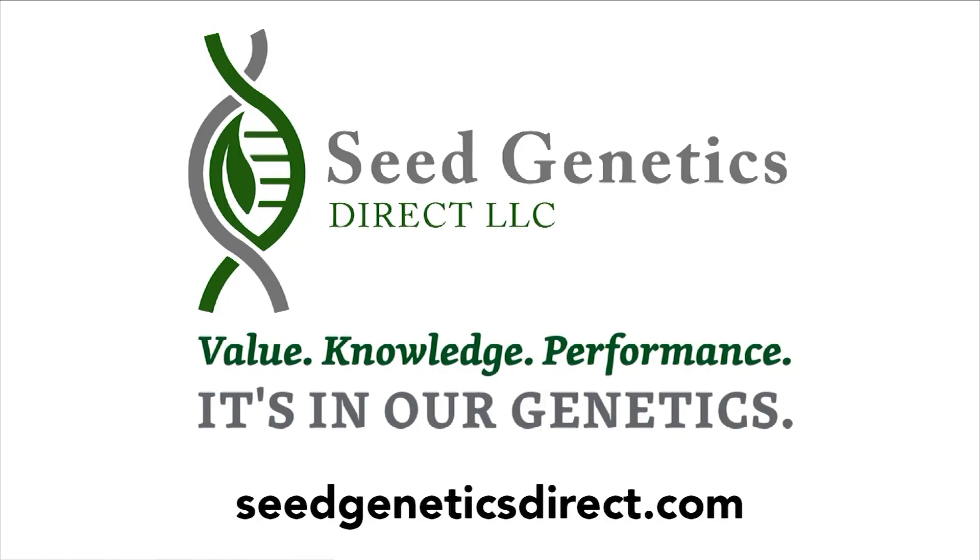Between the Rows is powered by Seed Genetics Direct, a family-owned company meeting the corn, wheat, soybean, alfalfa, and herbicide needs of Corn Belt farmers. Value, knowledge, performance — it's in their genetics.